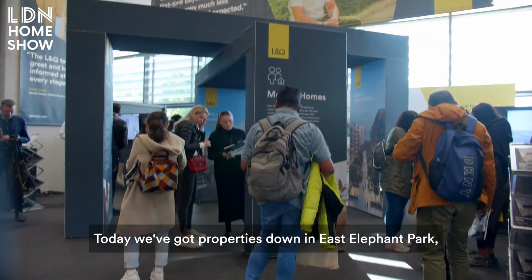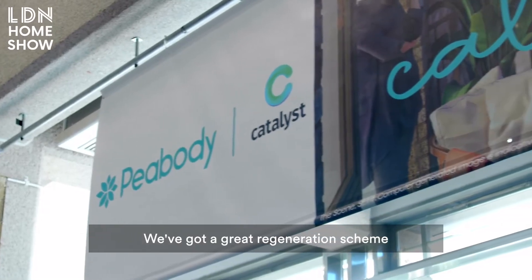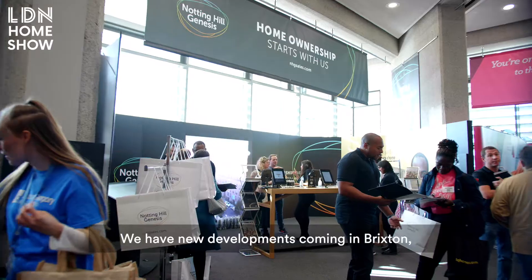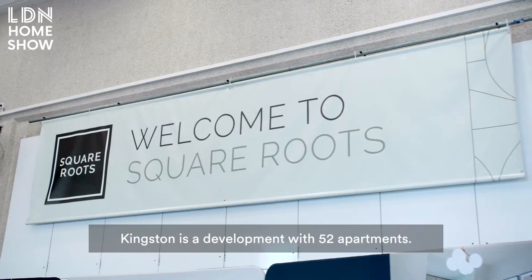Today we've got properties in East London — Elephant Park, Barking Riverside, which is one of our biggest sites. We've got a great regeneration scheme over in Thamesmead, the affordable part of Battersea Power Station regeneration. We have new developments coming in Brixton, Erith, and the E16 area, and Kingston.